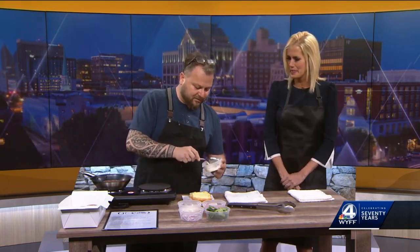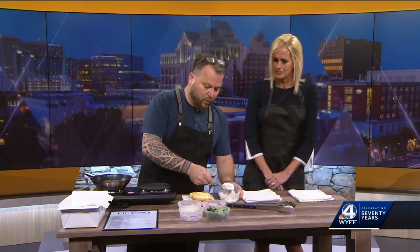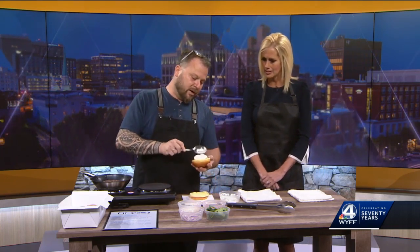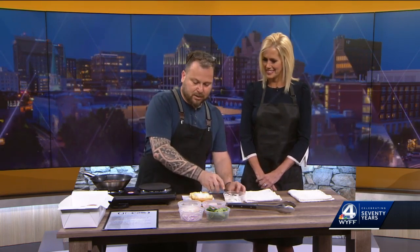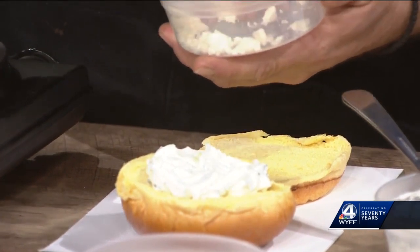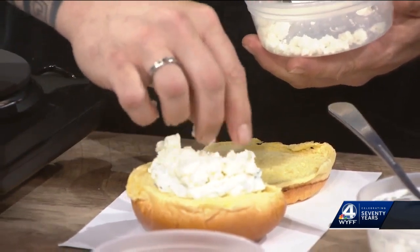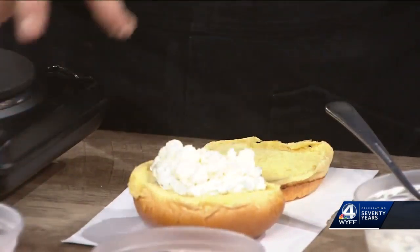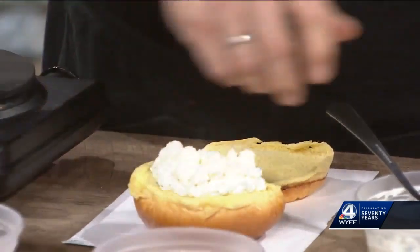We're going to start with homemade tzatziki. Tzatziki is traditionally made with a really fatty yogurt. Greek yogurt is called a strained yogurt because all the water content is strained out of it, which leaves more fattiness to the yogurt. It's high protein too — that's correct. At the restaurant, we use a sheep's milk yogurt.